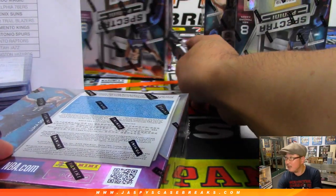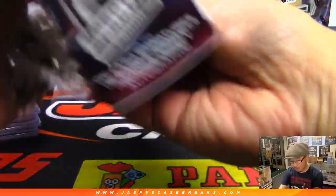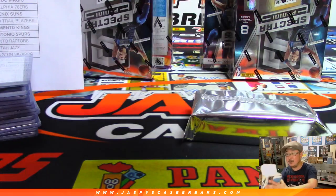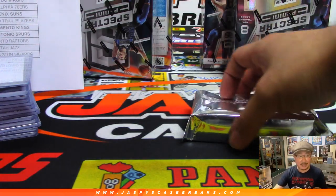All right, next box. As you can see we have 1, 2, 3, 4 left. So after this we are halfway through this full case break. We only have one box breaks available now, folks — jaspyscasebreaks.com. We only have two left. Two one-box random number block breaks. Check it out.